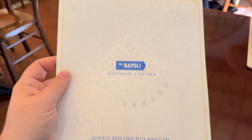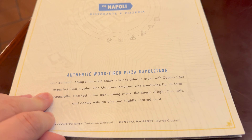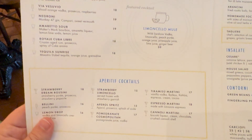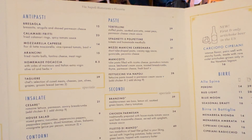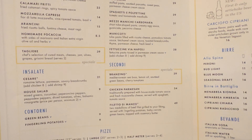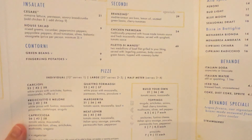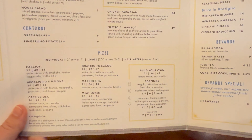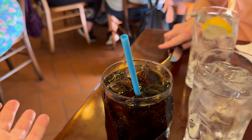Here is the menu — authentic wood-fired pizza. Here we go, lots of stuff! We're going to get a half-meter pizza, so excited. They have the nice non-paper straws — look at that!